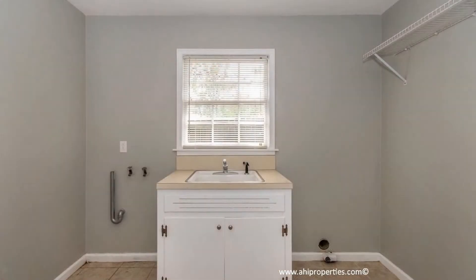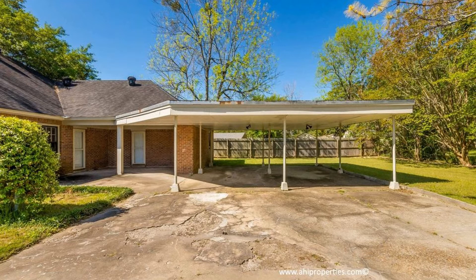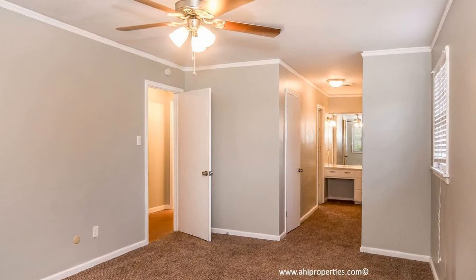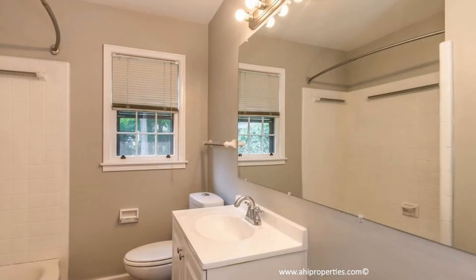Through the kitchen, you will find a large laundry room by the exterior door leading to the two-car carport and workshop area. To the right of the front entrance, you will find a large hallway leading to three spacious bedrooms with two bathrooms that include nice tile work. One bedroom has a nice built-in desk and shelving.